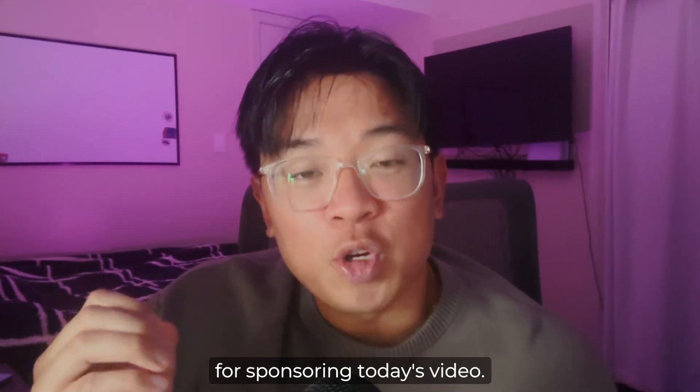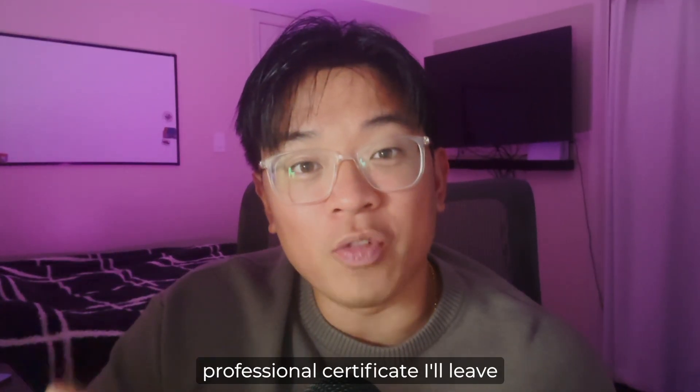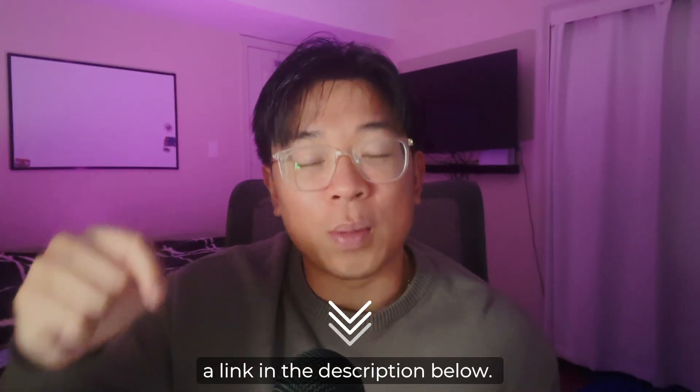I want to thank Coursera for sponsoring today's video. If you're interested in taking this professional certificate, I'll leave a link in the description below.